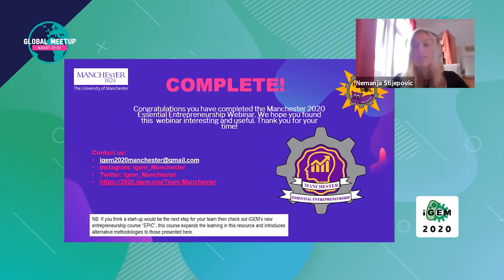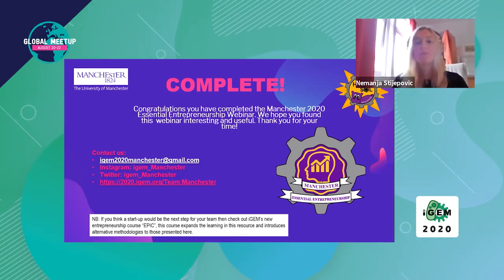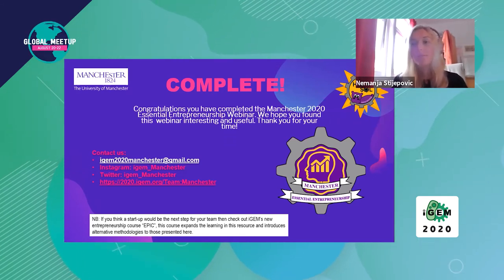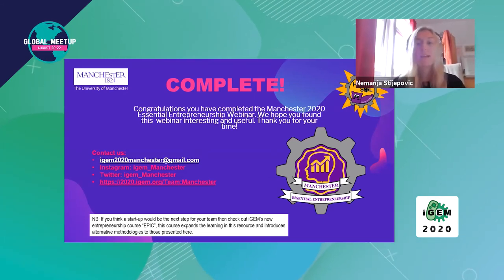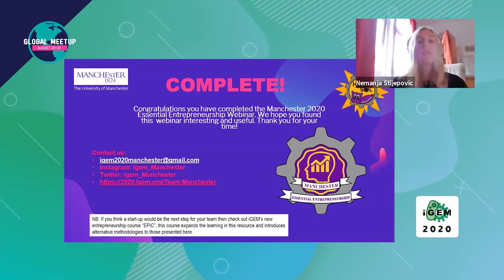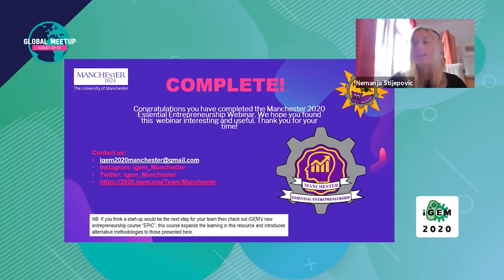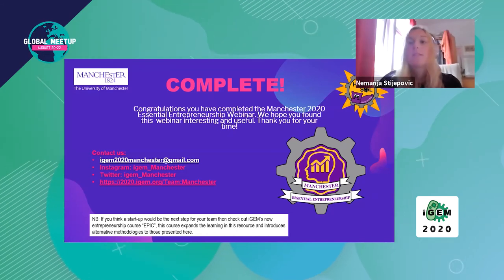Thank you everyone for attending — I hope you found it useful. We're planning to release a full entrepreneurship resource that will be seven modules long, going into a lot more methods and types of analysis, which will really help you decide if a startup is a good process for your team. If you think it is, we also recommend checking out iGEM's new course EPIC, which expands the learning in this webinar and introduces alternative methods. The resource will be releasing very soon — we'll send a link on our Instagram, so please follow us. You'll also gain a ribbon to put on your wiki for completing it.